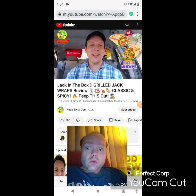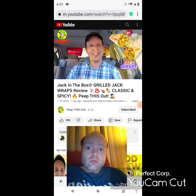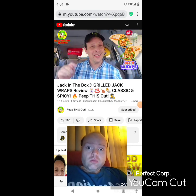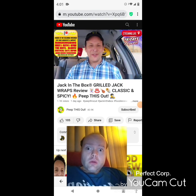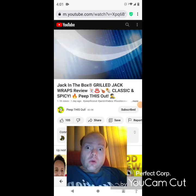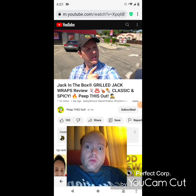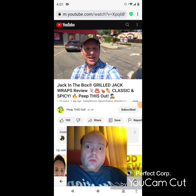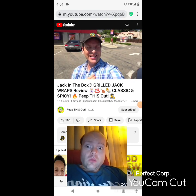Drop those comments down below — what did you think of the presentation of these grilled Jack Wraps at Jack in the Box? Did this variation set you off to give it a go? Let me know. With that, this is Ian K closing out another high-quality foodie feature for you here on Peep This Out Reviews, bringing you brand new content every single week. Stay tuned for the next review coming real soon — in the meantime, stay frosty. Thanks for checking out this review guys — check out my previous one and I'll catch you in the next one.